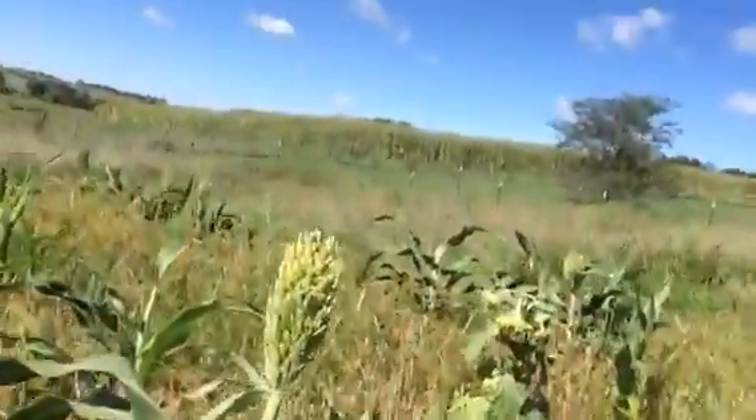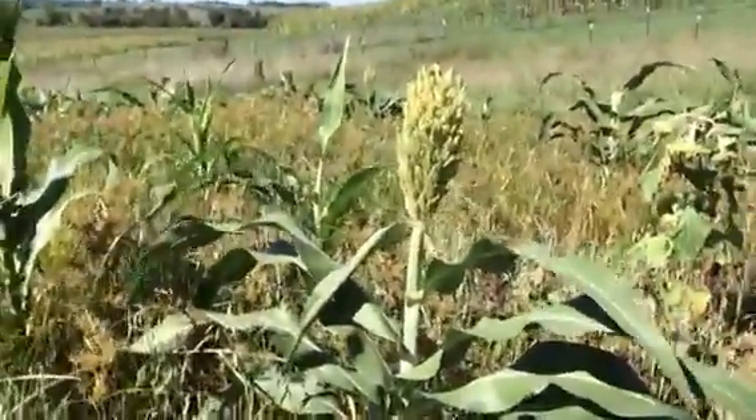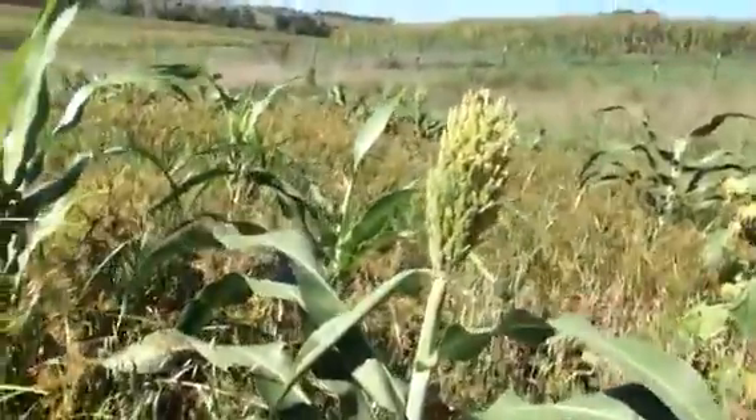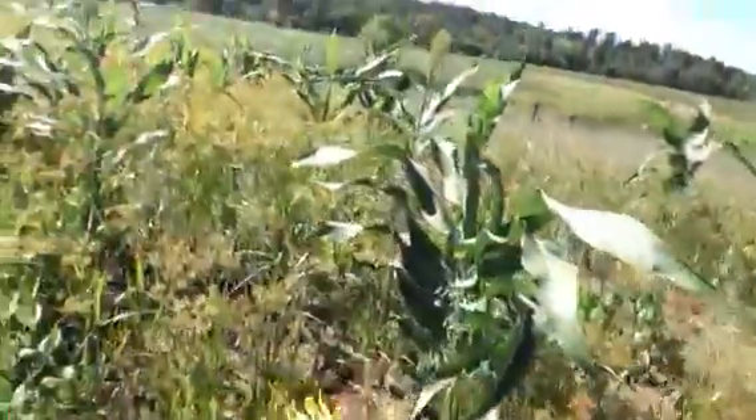I just found out I was wrong about this. I didn't know that this was planted here, but I guess my neighbor had planted some sorghum. This is grain sorghum, and there's lots of it here.